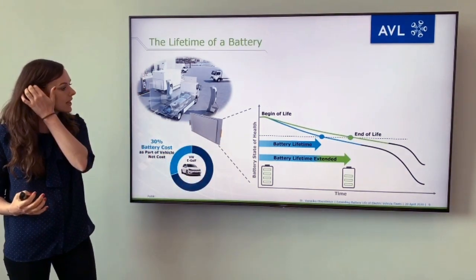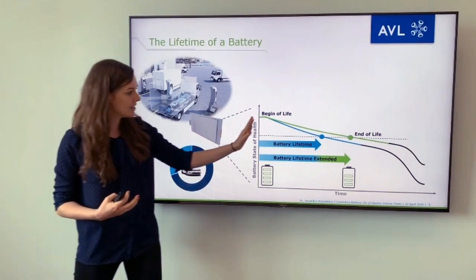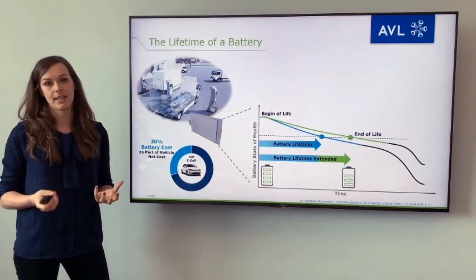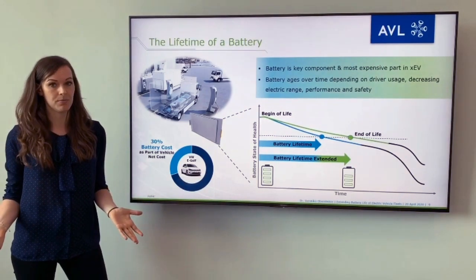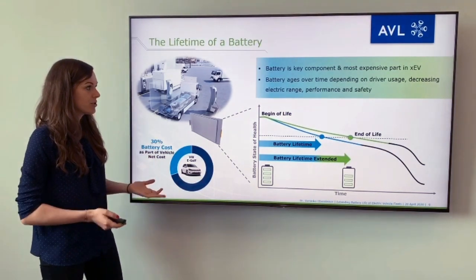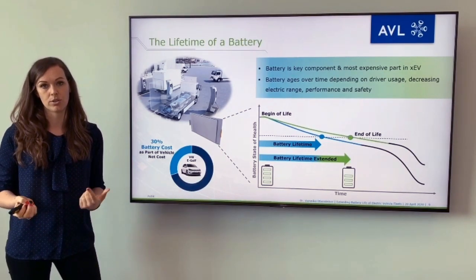The holy grail in battery lifecycle management is to extend this battery lifetime as much as possible — to understand why the capacity curve looks the way it does and what we can do to decrease aging effects. Why is it important? The battery is the key component and most expensive part of the XEV, around 30% of the vehicle net cost. Moreover, as the battery ages over time, depending on how you use it, it decreases the electric range, decreases performance and can lead to safety issues.